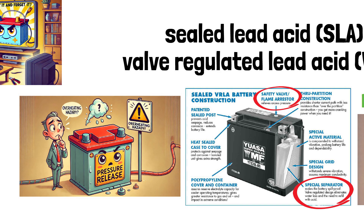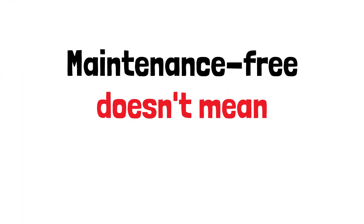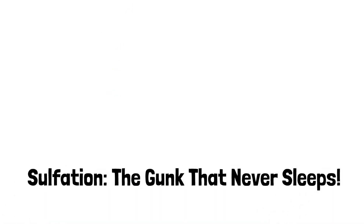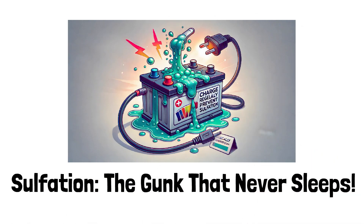Sounds great, right? Well, sort of. Let's not kid ourselves — maintenance-free doesn't mean problem-free. Here are some issues you might still face. Sulphation: a fancy term for battery gunk build-up. It happens when the battery isn't fully charged. Quick fix? Charge your battery regularly, even if your car's been sitting idle like a Netflix binge watcher.